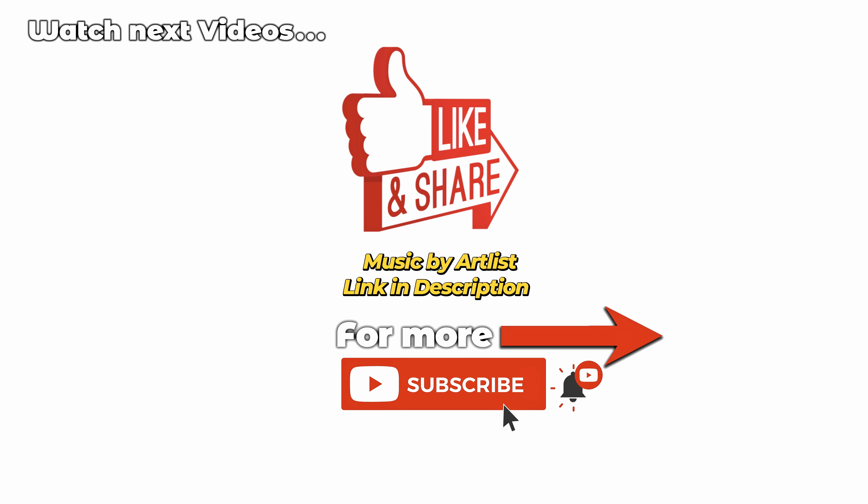Don't miss the test drive video with the same car — you can see how it performs on the road and I test the real consumption there, so definitely check it out. Thank you so much to everyone watching my videos, I really appreciate it. Please like, share, and subscribe — that means a lot to me. Thank you very much, stay safe, and see you soon in the next one. Bye!